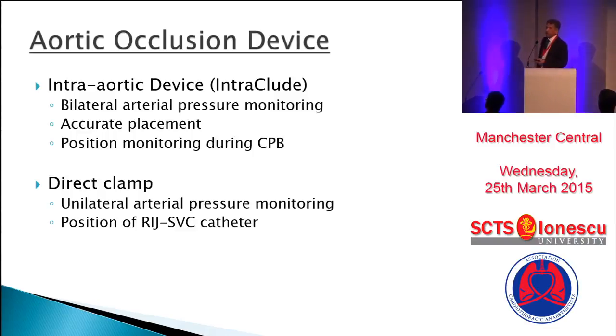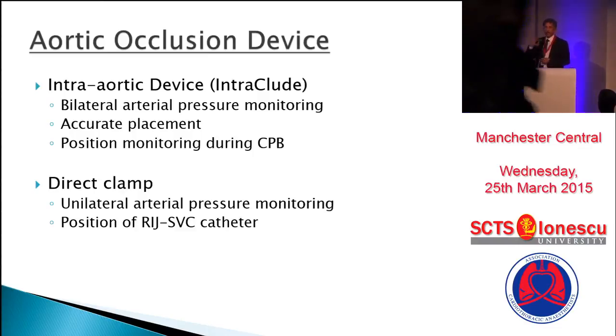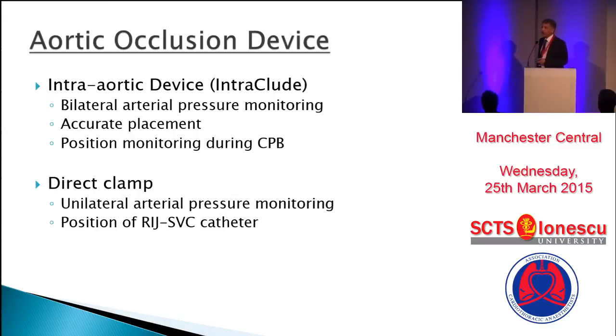When you're using a direct clamp, only one arterial line is enough. You have to be a bit careful with your right internal jugular line that it is not too far in. The direct clamp has to be maneuvered making sure you're not catching the pericardium, not catching the left atrial appendage, and you almost have to negotiate over the SVC — if you've got your cannula in there and made it rigid, the surgeon may find it a bit more difficult to negotiate.